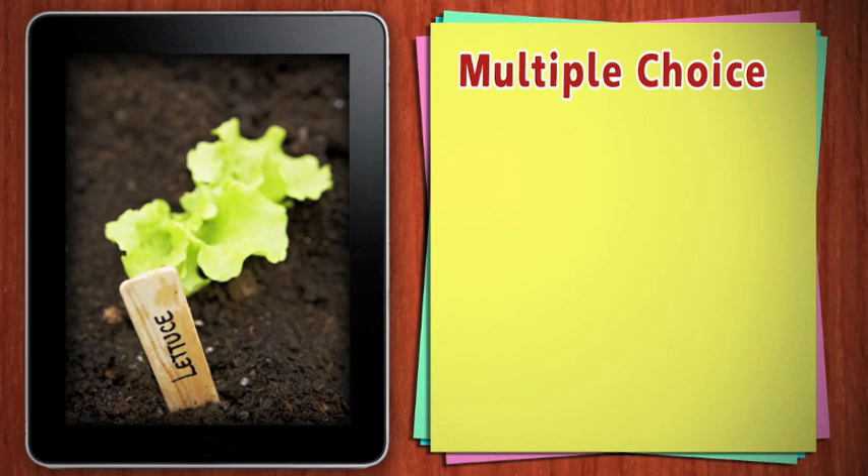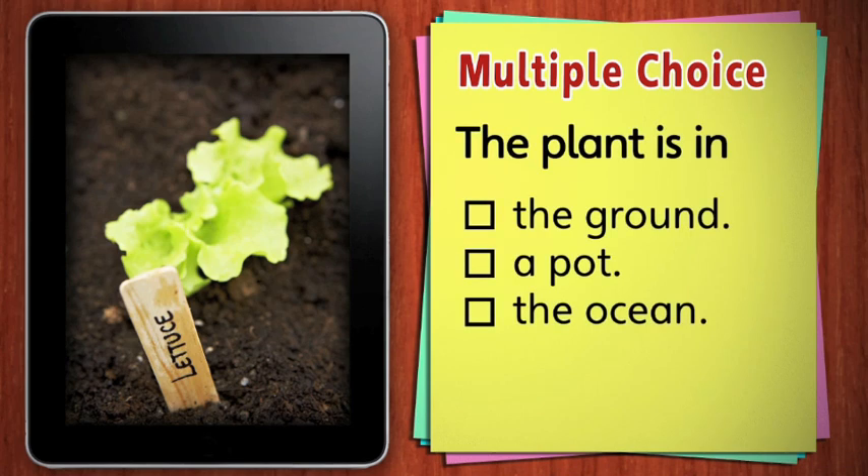Where is this plant growing? Is it growing in the ground, a pot, or the ocean? Well, it's not in any type of pot, and it certainly isn't in the ocean. The plant's growing in the ground.